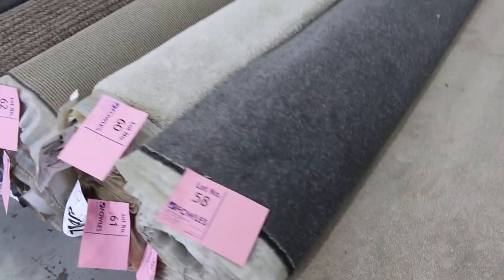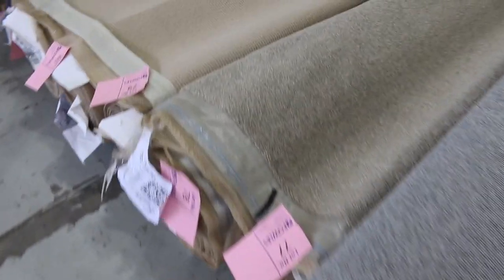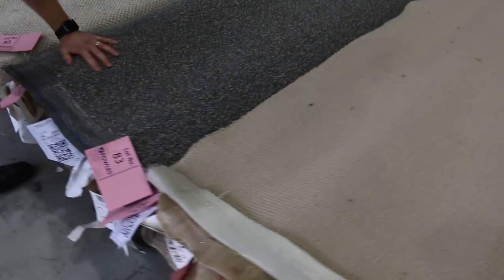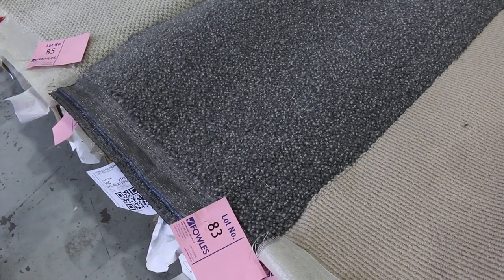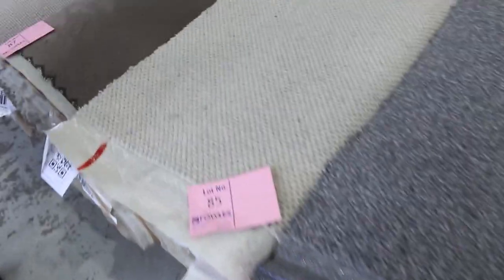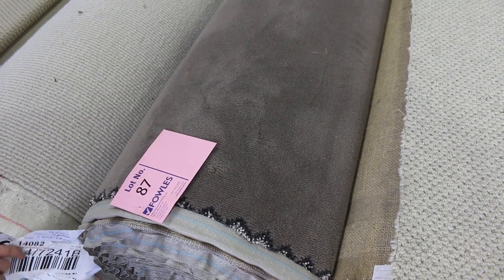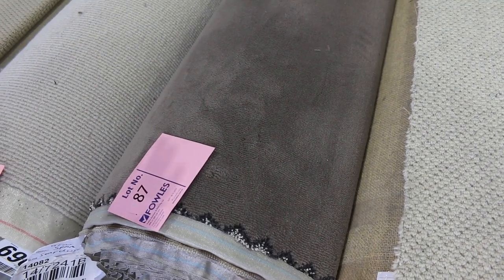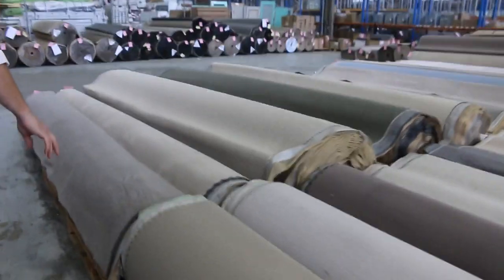Looking through here, plenty of nice bits and pieces in for tomorrow. This one here is pretty nice - lot 83 and 84 by the looks. It's a beautiful, big, thick grey wool loop pile. That'd be a couple of hundred dollars a broad loom metre in the shops. I reckon tomorrow you're probably going to be around 30 or 40 bucks a broad loom, so huge amounts off what you'd pay in the shops. That's another nice one, lot 87, looks about 10 broad loom metres. In the shops you're going to be high 100s a metre - probably 170, 180 a metre. You could be as low as 40 or 50 bucks a metre tomorrow. Really good buying on all that stuff.